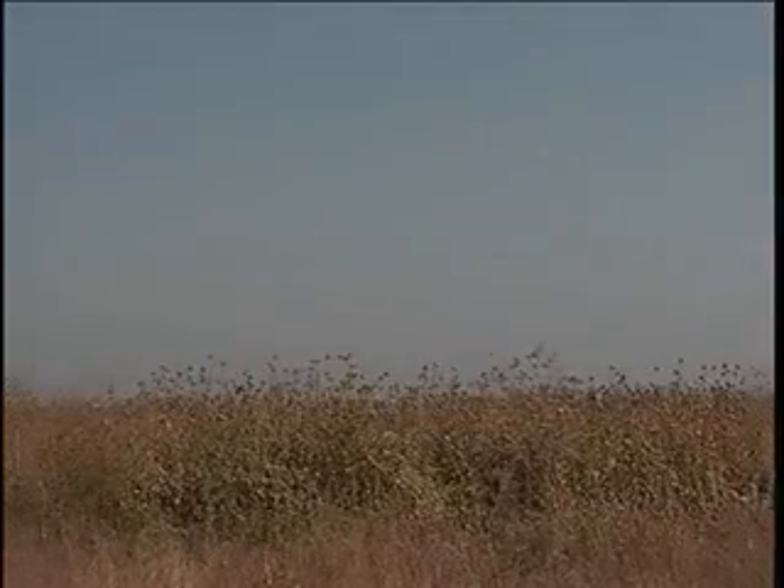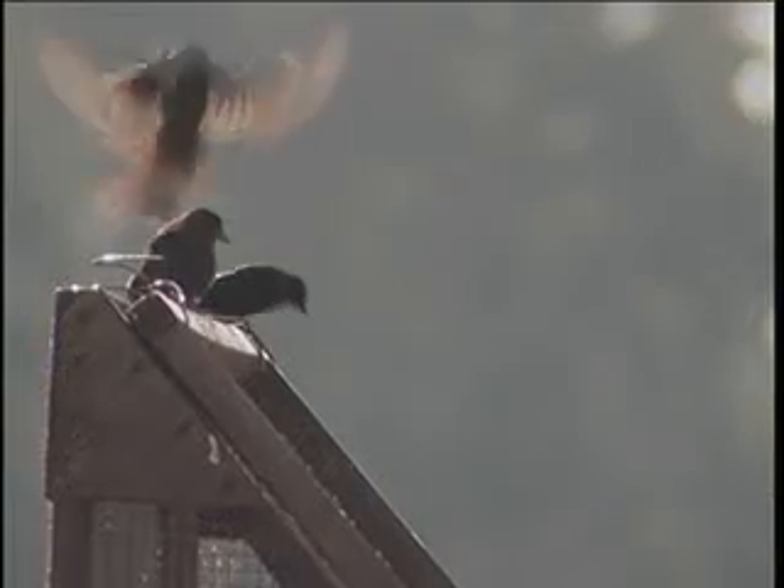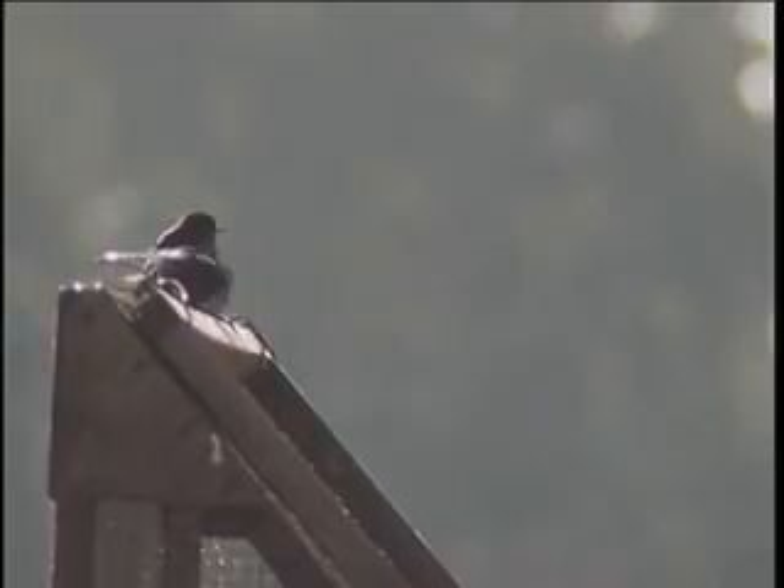After seeing thousands of nests fail, Meese was happy to find this colony of 30,000 birds on Conaway Ranch, a farm in the Yolo Bypass managed with both profits and wildlife in mind.